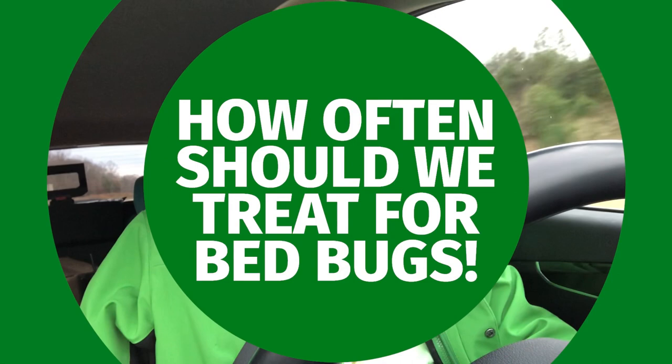Hey everybody, this is Jason Akers again with Green Acres Pest Control. Today we're going to go over how often you should treat for bed bugs to be effective in eliminating your bed bug infestation.